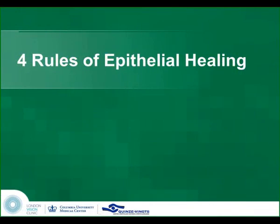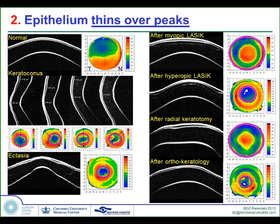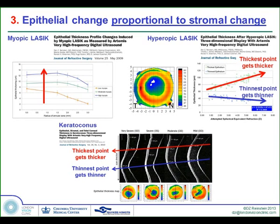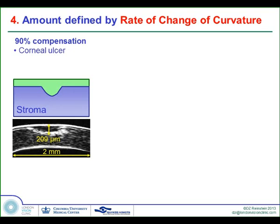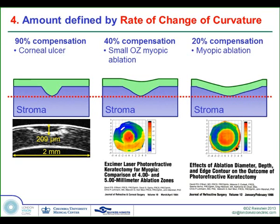So let's go to some rules of epithelial healing. Epithelium thickens to fill depressions. Epithelium thins over peaks. Epithelial change is proportional to the stromal change — more myopic ablation means more change; more keratoconic progression, more change; more hyperopic ablation, the thinnest point becomes thinner and the thickest becomes thicker. The amount of change is defined by the rate of curvature change of the stromal surface. For example, in a corneal ulcer one millimeter wide but 200 microns deep, there's almost full compensation by the epithelium. But if you make the same 200-micron tissue removal in a larger zone, as was done in the early 90s with PRK, you get a lot of regression. David O'Bright did elegant work in John Marshall's group showing that as you increase the optical zone, you decrease the amount of regression, which was epithelial.